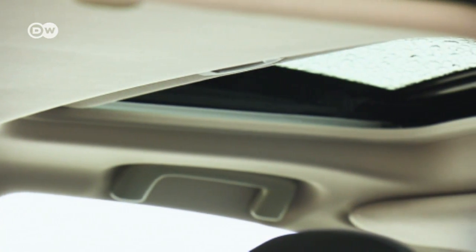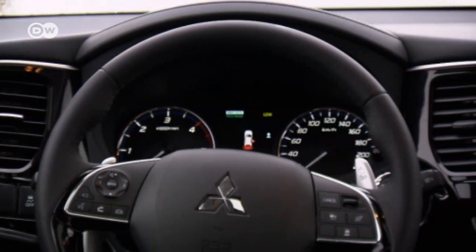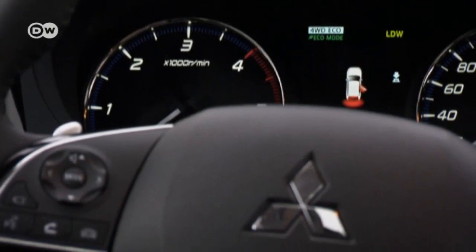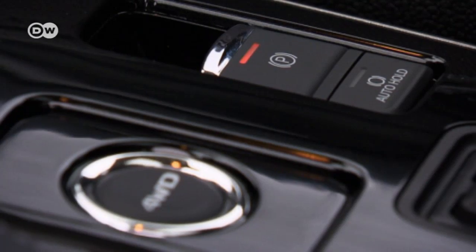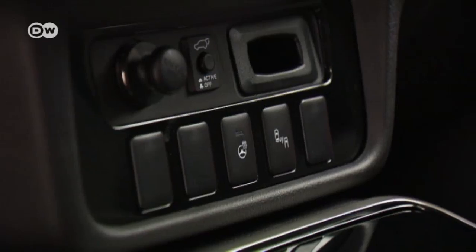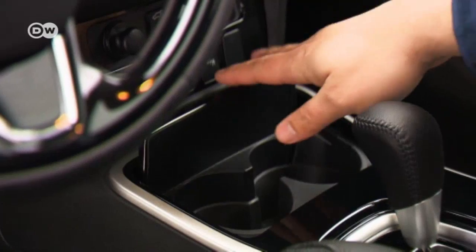That bulge and the restricted headroom are due to the glass sunroof. The cabin is nice, spacious, and uncluttered. There are new piano black accents, although fingerprints show up everywhere. The cup holder is now hidden away under a special cover.